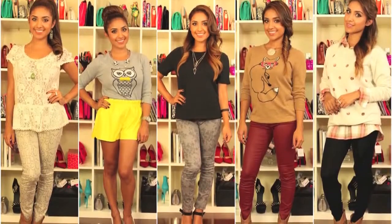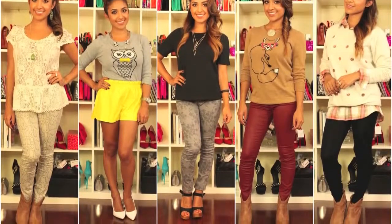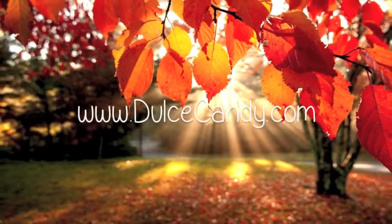Thanks for watching guys and I hope these looks inspired you. Stay tuned for five days of fall fashion part two coming soon. Bye!